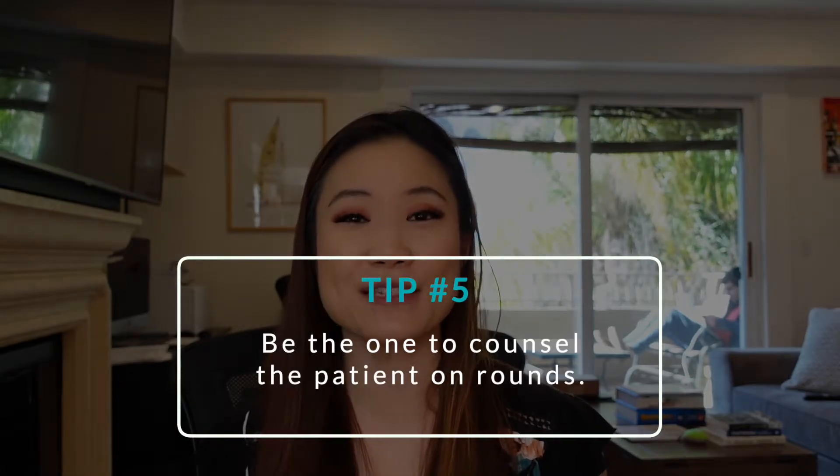Tip number five: after you talk about a patient on rounds and you go into the patient's room, be the one to explain the plan to the patient. Some attendings will start talking immediately, but really try to be the one that speaks up and starts counseling the patient. This is great because the attending can then observe how you interact with patients and how you're able to counsel them, and they'll be able to comment on this in your letter of evaluation.